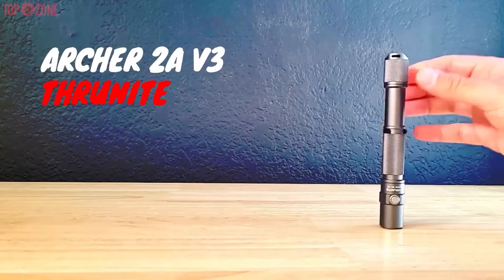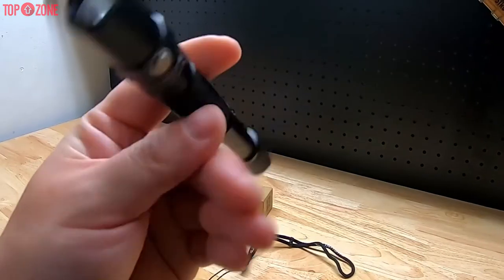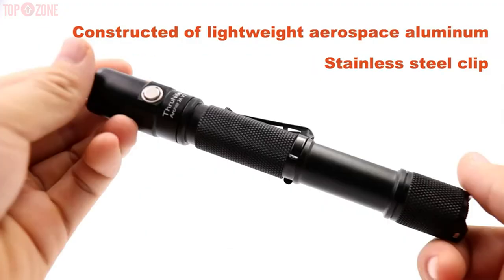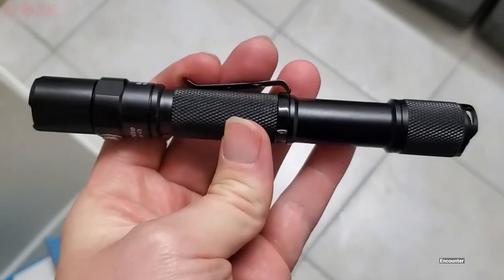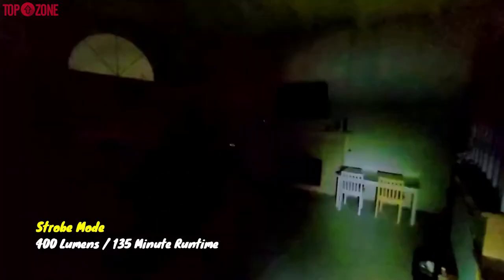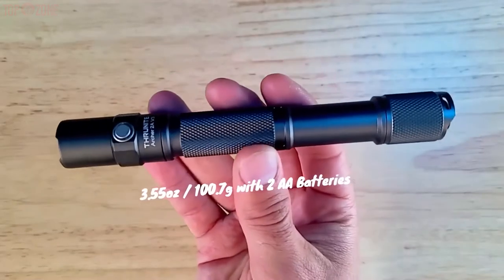The Thrunite Archer 2A V3 provides enough brightness and battery life to fit most needs while coming in at a very affordable price. This flashlight comes 6 inches long and less than an inch wide, making it extremely portable. Its body is tough, made of aerospace-grade aluminum and a military-grade finish to survive obstacles you may encounter. This flashlight has an output of 500 lumens with Cree XP-L2 LED lighting that illuminates up to 93 meters away. Three light levels along with Firefly mode and strobe add versatility, plus its max runtime of 15 days and its 2 AA batteries suits most applications.